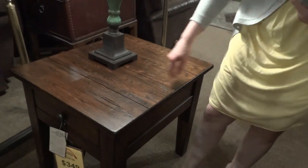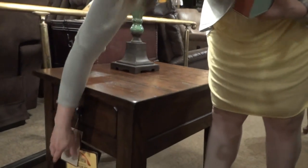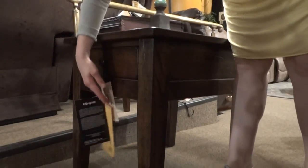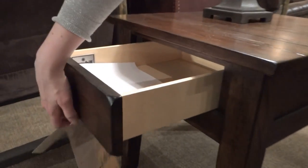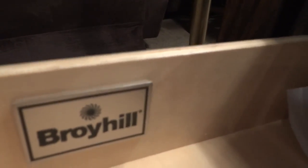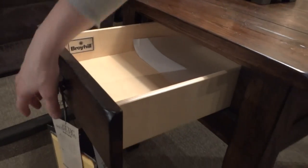The end table does feature one drawer — a perfect place to stash remotes.